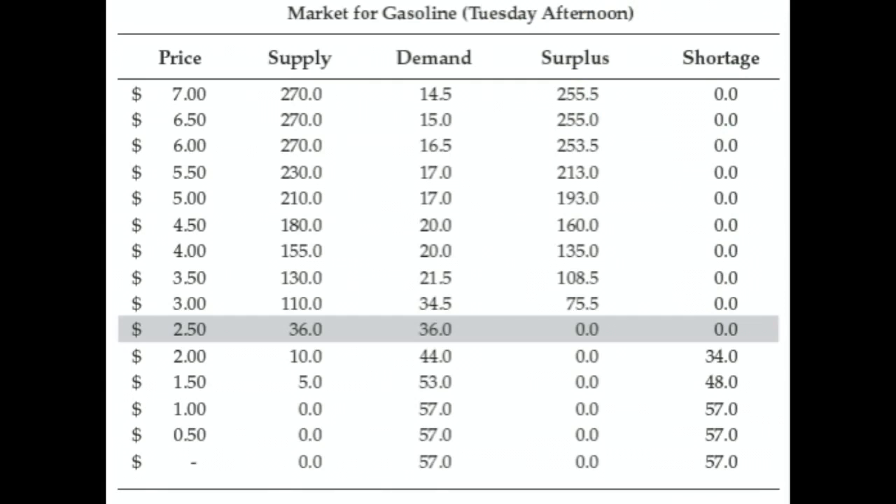In our example, it was at $2.50 — two dollars and fifty cents for a gallon of gasoline — because at that price the quantity supplied is 36 gallons and the quantity demanded is also 36 gallons.